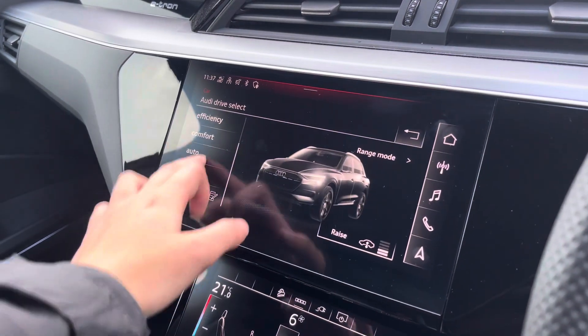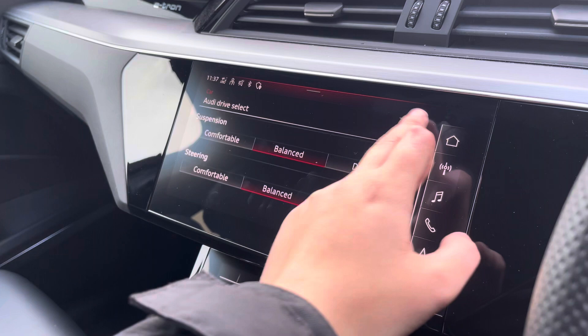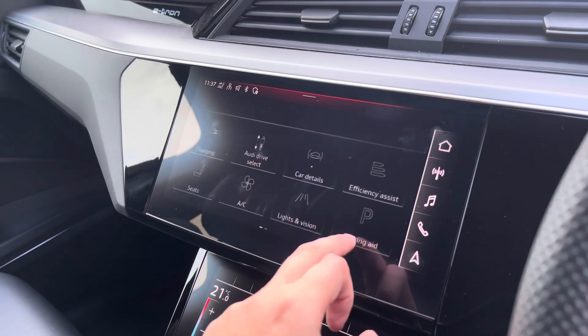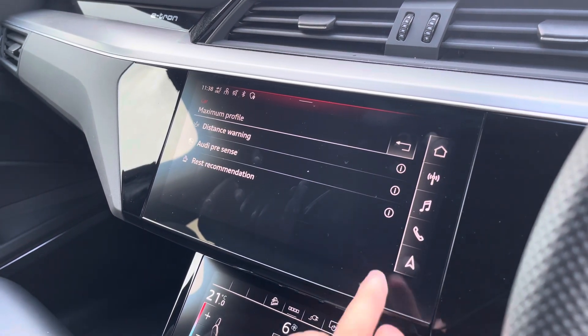The Audi Drive Select allows you to adjust from off-road up to dynamic, as well as individually adjusting the drive system, suspension and steering. Further back we have the driver assist, which comes fitted with distance warning, Audi pre-sense and rest recommendation.